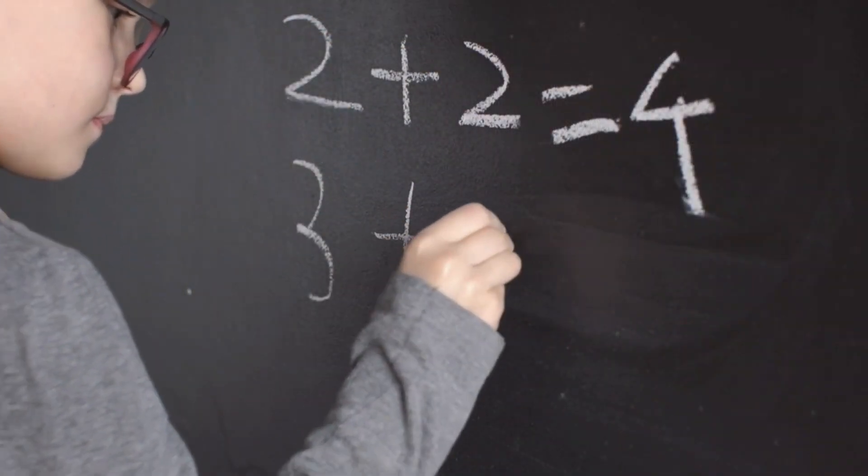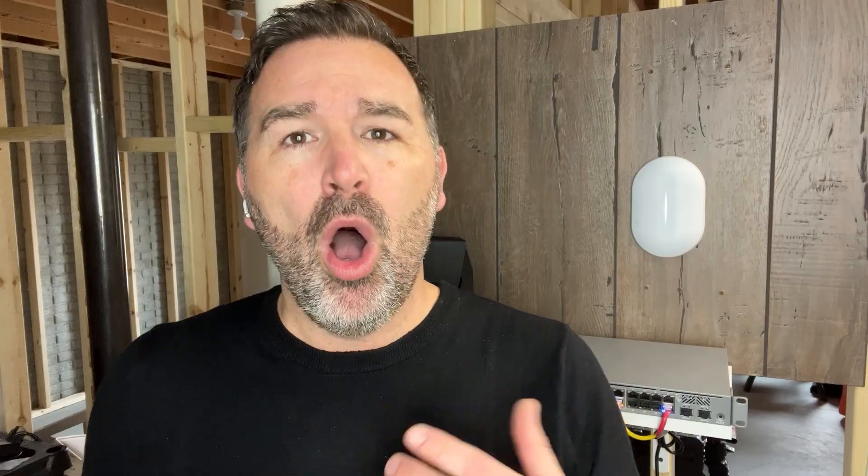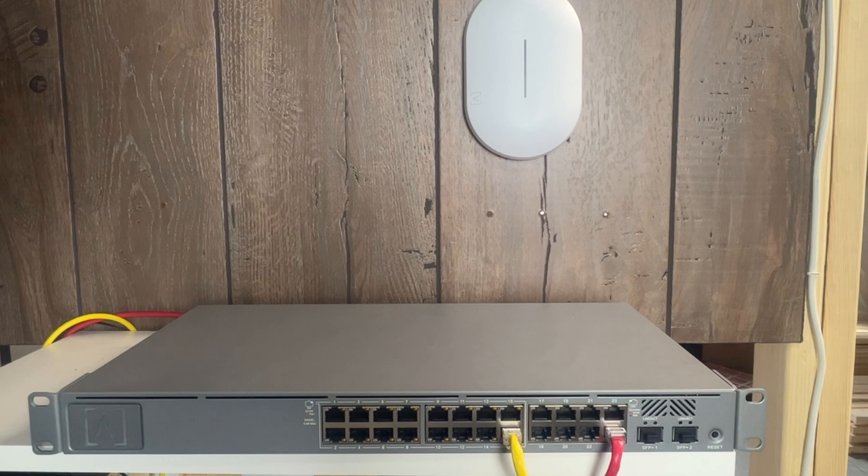In addition to speed, they've also taken steps to make their equipment very easy to set up, which is really great for newbies or non-technical people wanting to have a great network. All you need to do is plug it in so it has power and can get out to the internet, then download their free app and sign up for an account. Once you have an account, this gives you access to their free controller.